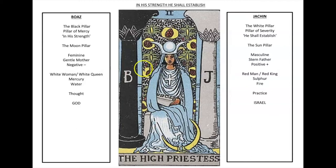On the left we have Boaz, which is usually seen as the black pillar. This is otherwise known as the pillar of mercy, and the word Boaz means 'in his strength.' In alchemy this is the moon pillar. The influence of this is feminine — it's the gentle mother and it's a negative force. In alchemy it's represented as the white woman or white queen. In the chemical marriage it's mercury, and as an element it's water. This is the thought pillar, and in Judaism it's the God pillar.